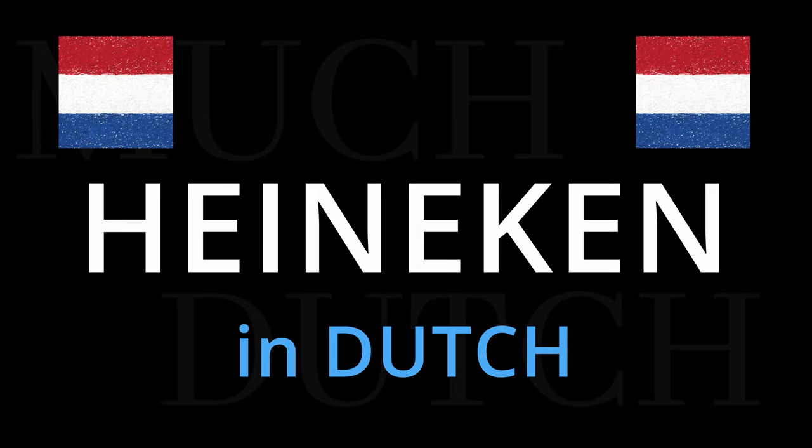Hello, this is Hans the Dutch guy with Much Dutch, and this time we will see how to pronounce in a regular Dutch accent the famous Dutch beer Heineken.